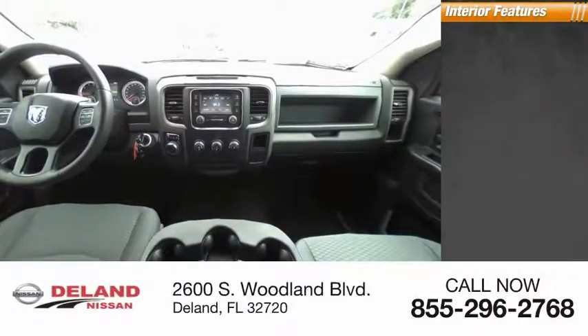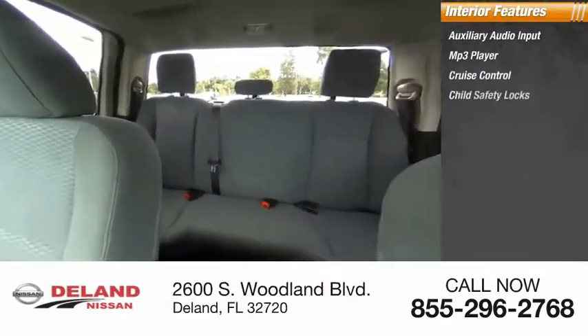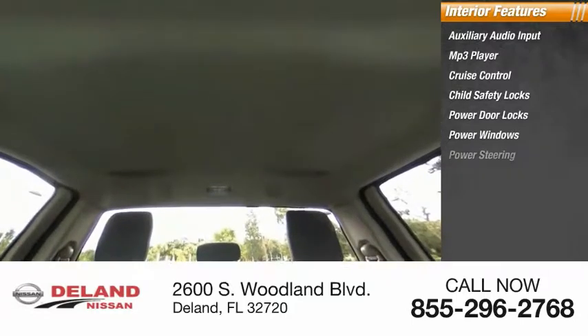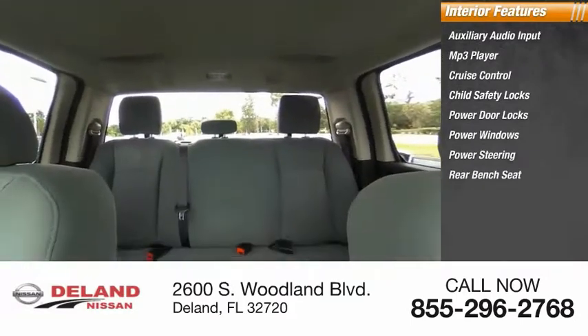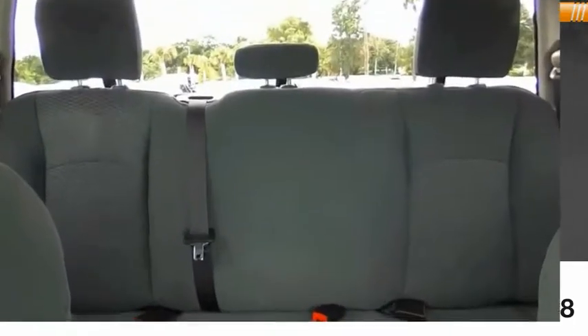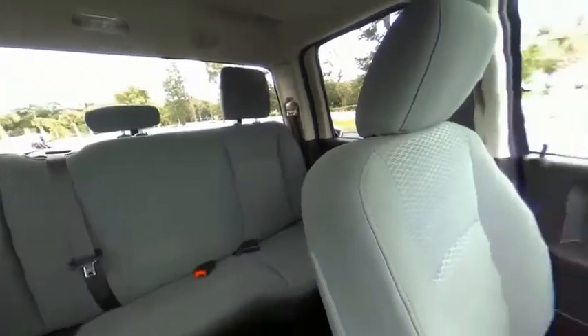Inside you'll find auxiliary audio input, MP3 player, cruise control, child safety locks, power door locks, power windows, power steering, rear bench seat, rear head airbag, and split bench seat. A vehicle like this doesn't come along every day. Come in and get it before someone else does.